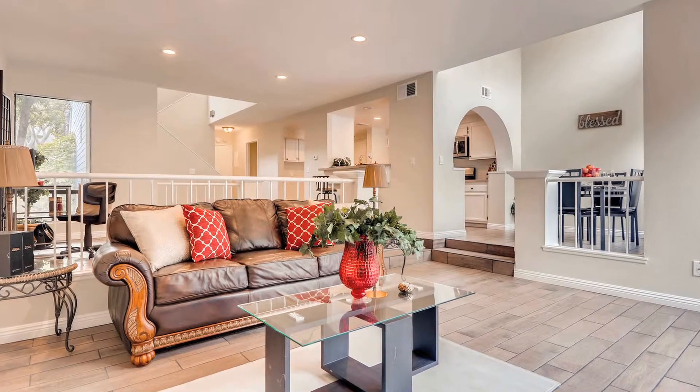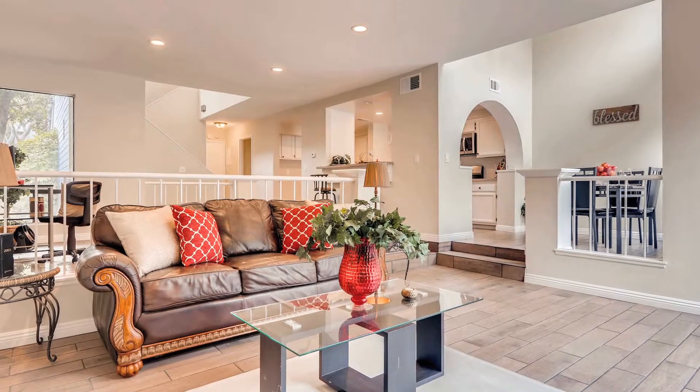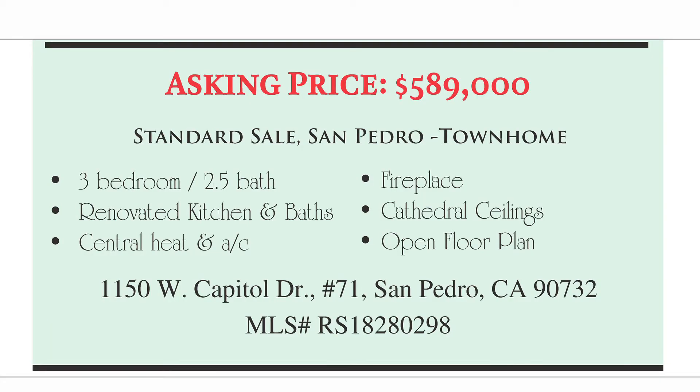To talk about the numbers — because whenever we're talking about flips and renovations, investors especially want to know what the numbers look like. We were able to acquire this property for $350,000, and I have it on the market today for $589,000. We put about $25,000 in renovation costs, which is about half of what we'd typically spend on a renovation, especially for a single family home. So we're looking to walk away with a decent return on our investment.